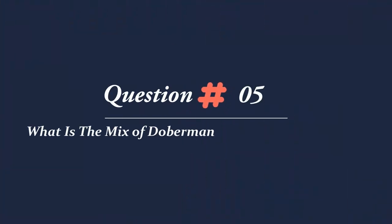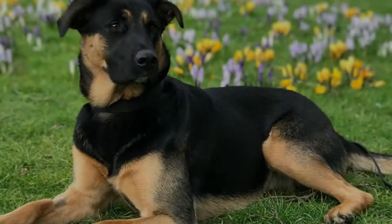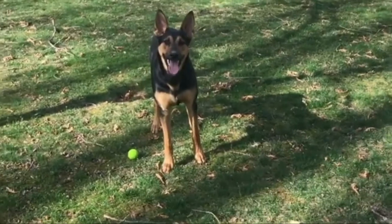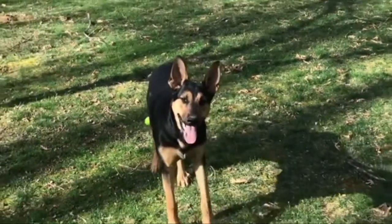Question 5: What is the mix of Doberman and German Shepherd? The Doberman Shepherd is a hybrid dog breed where the Doberman Pinscher is crossed with the German Shepherd. The hybrid dog breed will be a large dog with an average weight of 90 to 110 pounds.